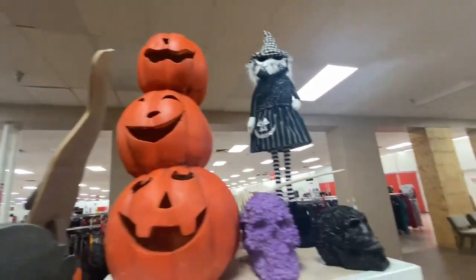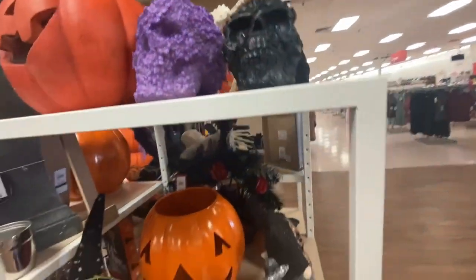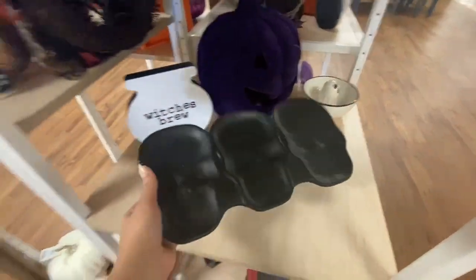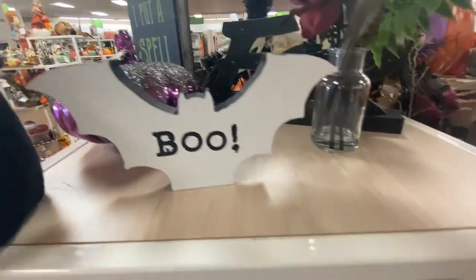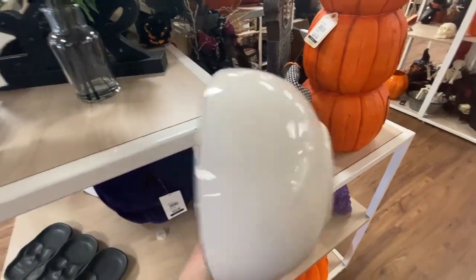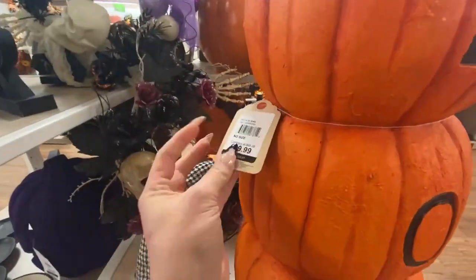I was trying to get a price on this guy but it was too heavy, but it's a really substantial stacked jack-o'-lantern. This little platter was so nice — only ten dollars, though I feel like it's a little small for ten. It's comparable to something you'd find at Home Goods. And this little ghosty bowl is so cute — it was six dollars. Another stacked pumpkin option here looks like a planter — 40 bucks, not too bad.